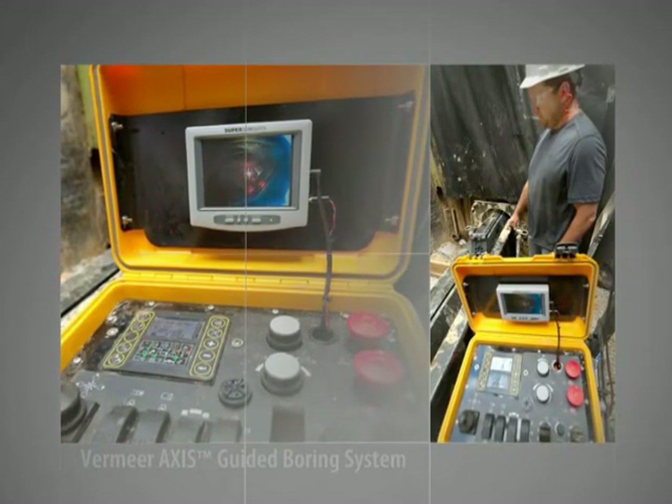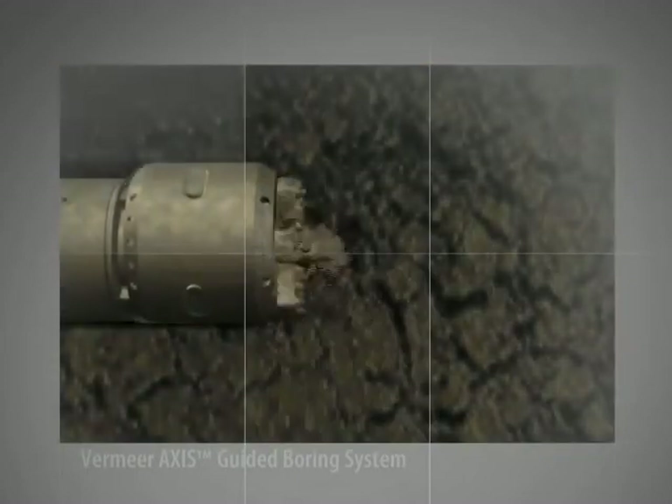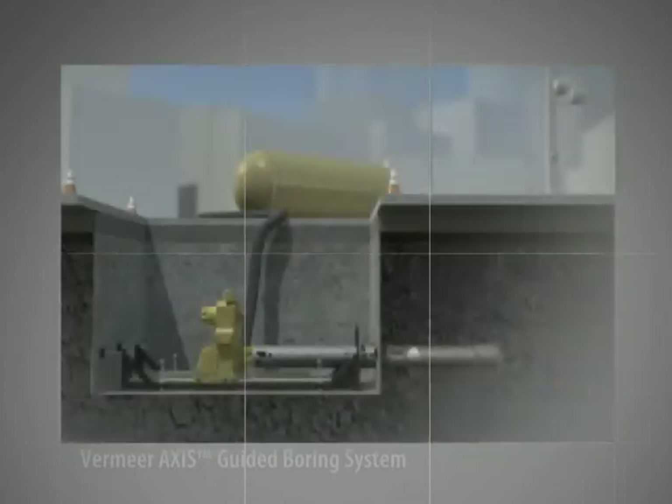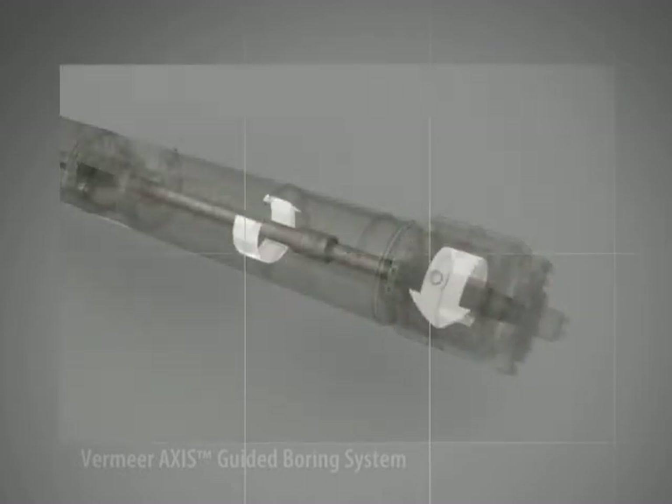Keeping the laser dot centered within the crosshairs indicates the drill head is on course with the target grade. At the front of the drill head, the cutter bit rotates to cut through the soil. The cuttings are vacuumed out through the drill head and subsequent drill casing to the vacuum storage tank. Note that only the cutting bit and center drive shaft rotate. As the drill head and casing travel through the bore, the outer section remains stationary as it's pushed through the hole opened by the cutting bit.